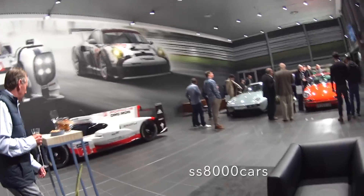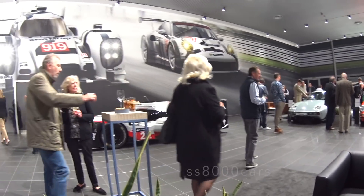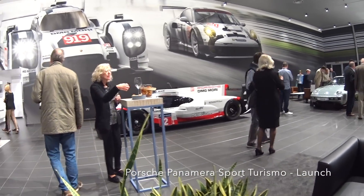Hey guys, Ian at SS8000 Cars and welcome to Porsche at Hatfield. Tonight is the launch of the Panamera Sport Turismo — basically the estate version of the Panamera.